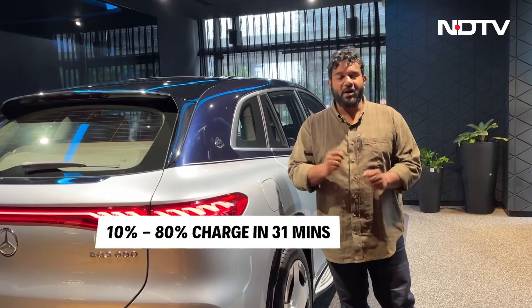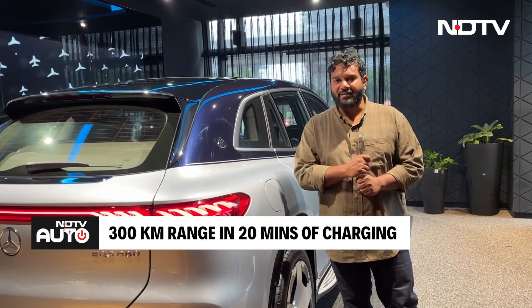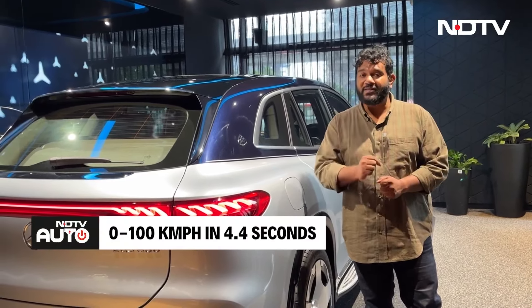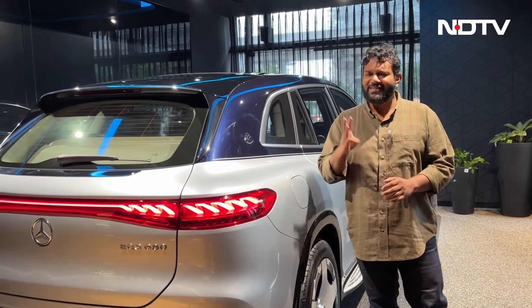With a compatible DC fast charger, the car will charge in just 31 minutes, and in 20 minutes of charging you get a range of 300 kilometers. If you talk about acceleration, the 0 to 100 is done in just 4.4 seconds, which is commendable for a car that almost weighs 3 tons.